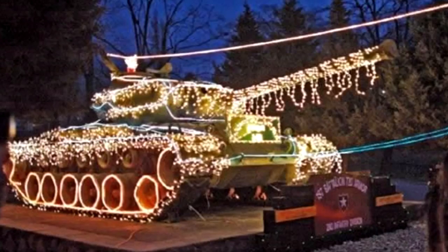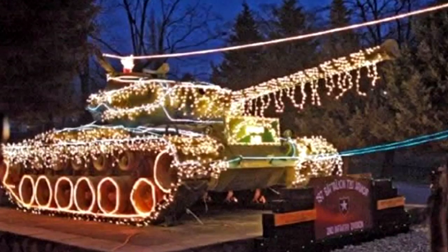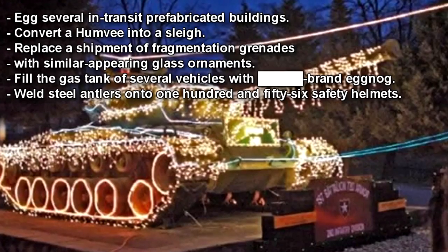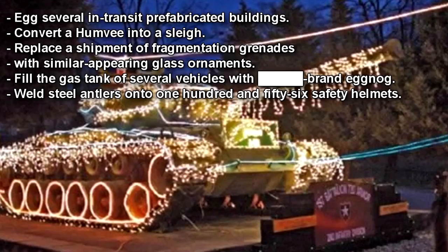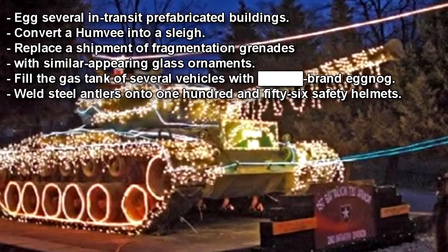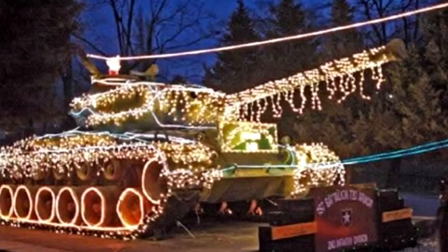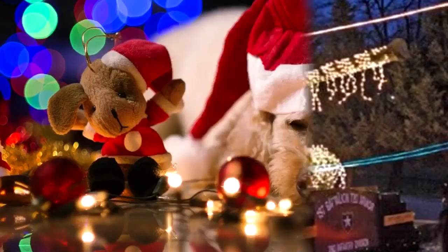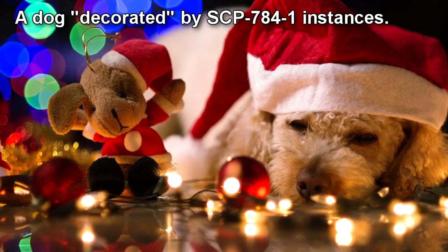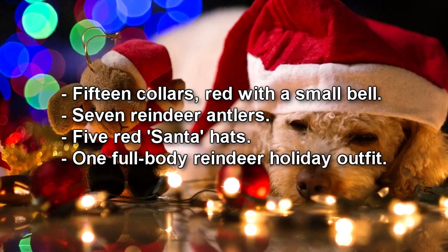A Foundation supply convoy refilling overnight near SCP-784 attracted an unprecedented response from SCP-784-1, which proceeded to: egg several in-transit prefabricated buildings; convert a Humvee into a sleigh; replace a shipment of fragmentation grenades with similar-appearing glass ornaments; fill the gas tank of several vehicles with brand eggnog; and weld steel antlers onto 156 safety helmets. Any living creature within SCP-784 not viewed as displaying adequate Christmas spirit will become the focus of all instances of SCP-784-1 within approximately 4 meters. In the case of an animal, instances of SCP-784-1 will place a holiday-themed accessory on the focus. Observed decorations have included 15 collars, 7 reindeer antlers, 5 red Santa hats, and 1 full-body reindeer holiday outfit.